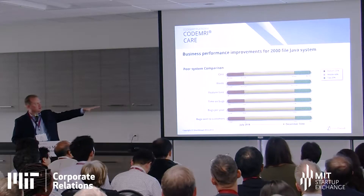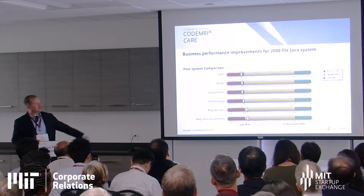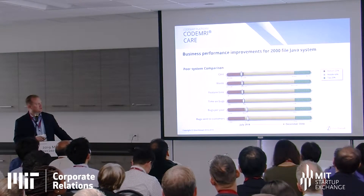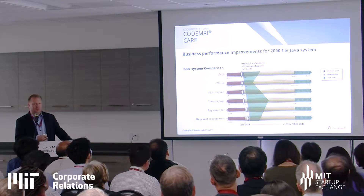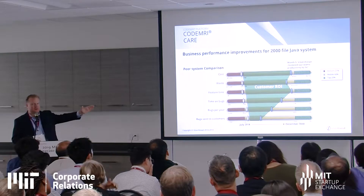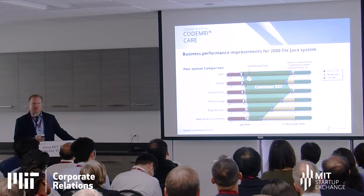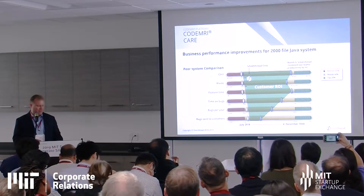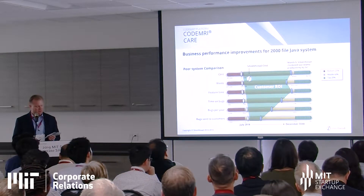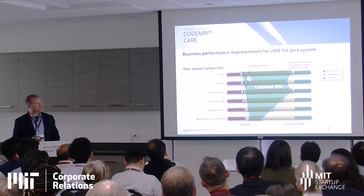In the example where someone actually improved their code base, they started at the 20th percentile on predictive analytics for cost, waste, and time to develop features. Over the course of a few months, they used our product to do a guided refactoring and ultimately got themselves up close to the 80th percentile. The results: a 16% reduction in bugs, a 76% increase in lines of code produced per year, 33% developer FTE optionality, and 52% less waste.